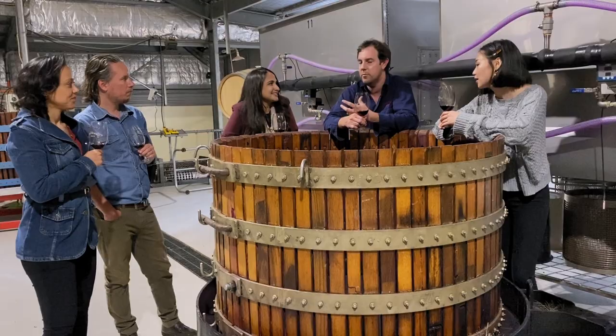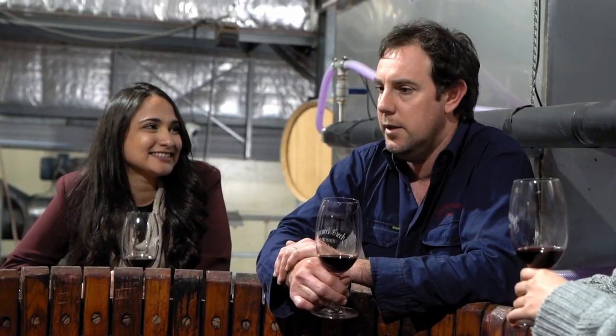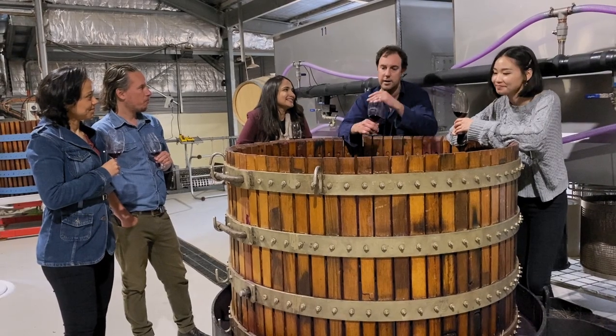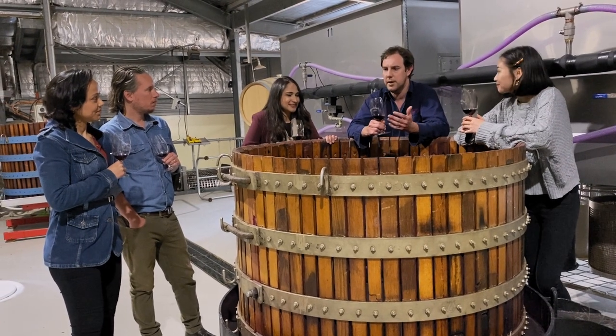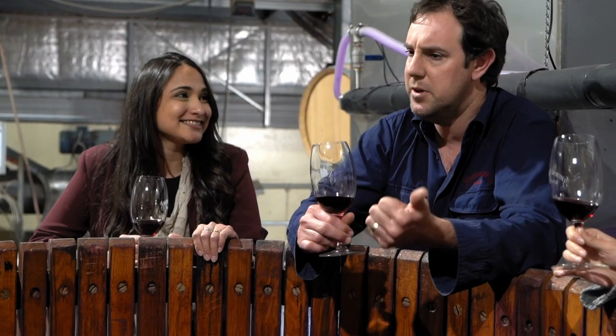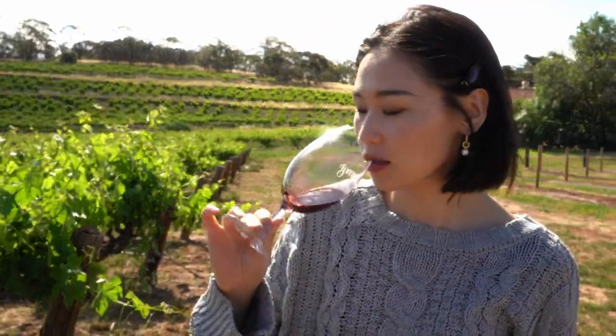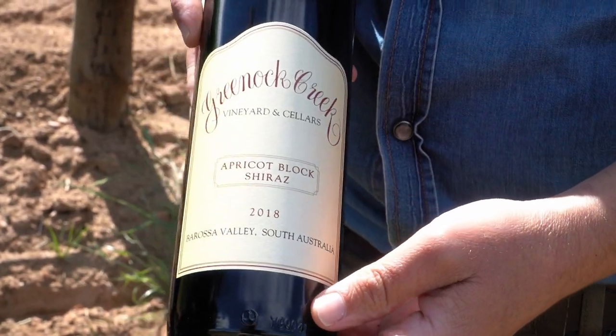And we're talking to the winemaker, Alex Peel, to find out the secrets that make their wines so unique and so successful. Traditionally, all hand-picked, hand-pumped over, hand-dug out into traditional basket presses, and that's all about trying to retain that power, but also the delicate fruit flavours. We don't want any bitter, harsh tannins, because while we have very powerful, rich wines, they're not tannic. Join us and our Chinese guest Ziki as we discover what's behind the Grenache Creek Wines label.